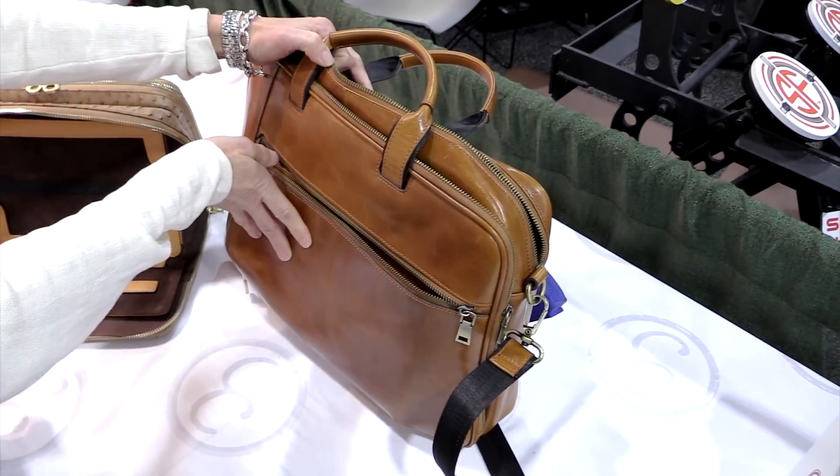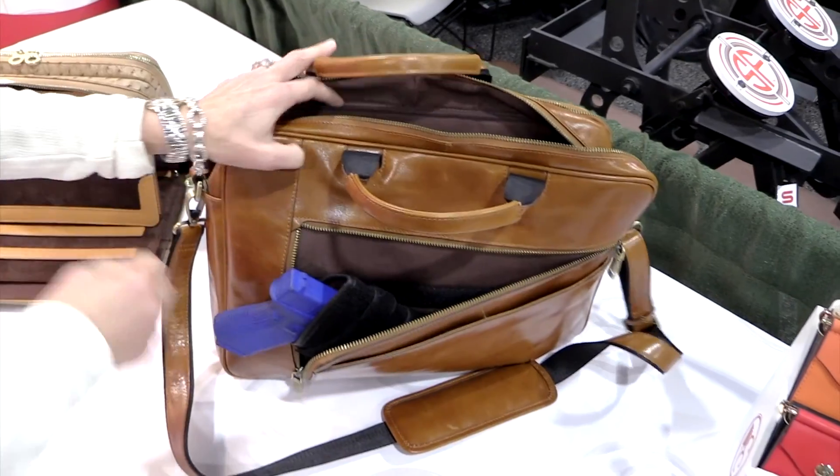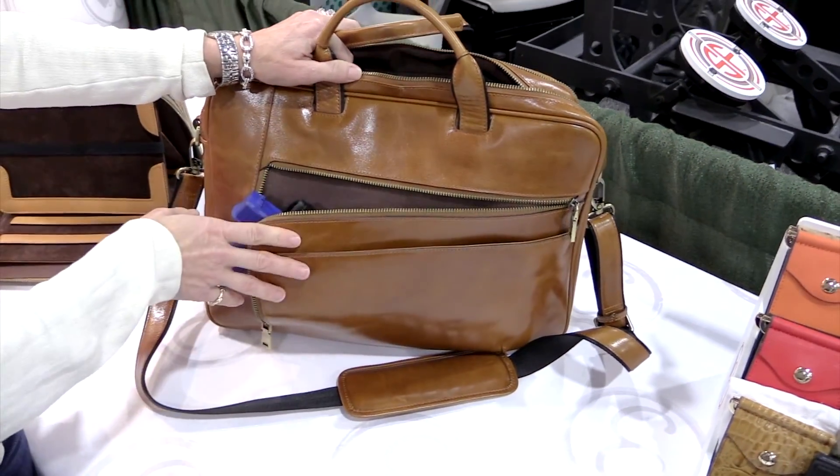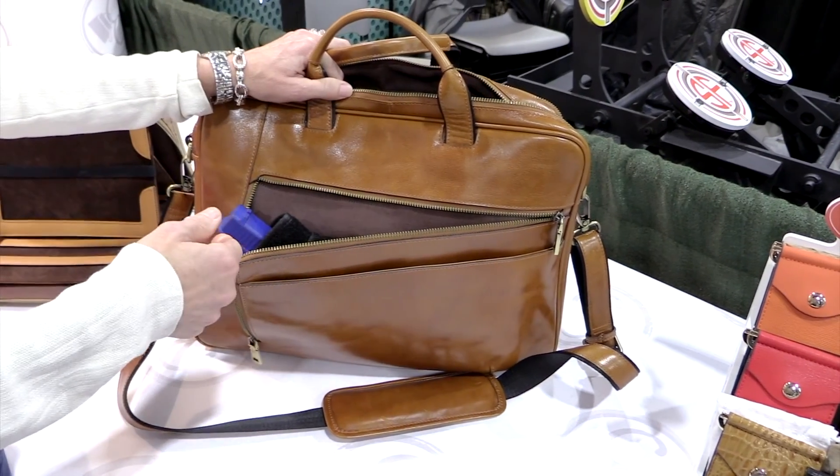On the front, you have your concealed carry compartment right here. It's ambidextrous — you can pull from the top, the right, or the left. I've put a pocket on this side, as you can see.